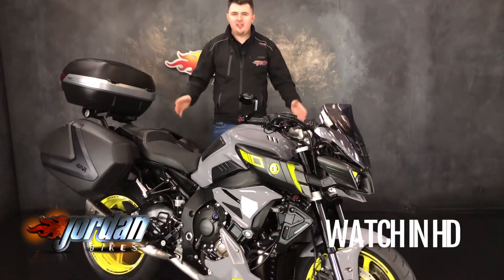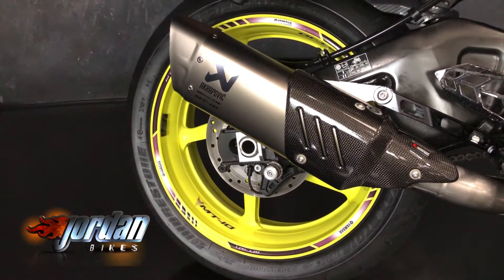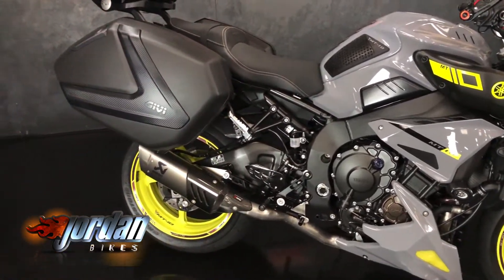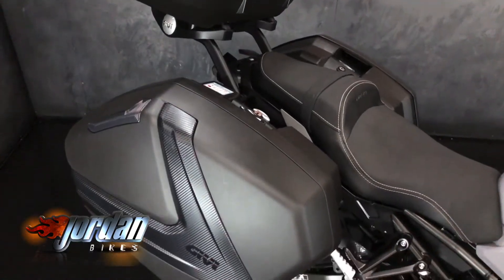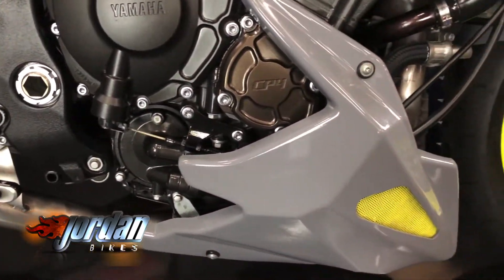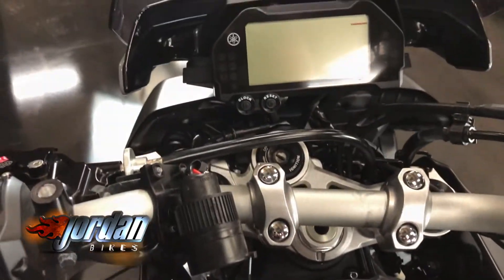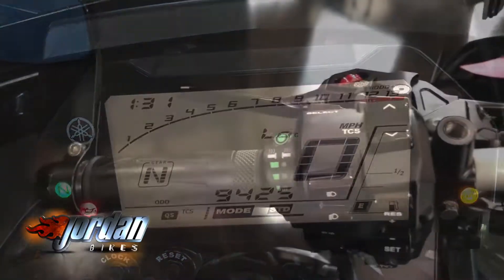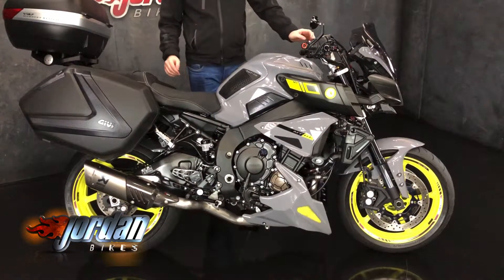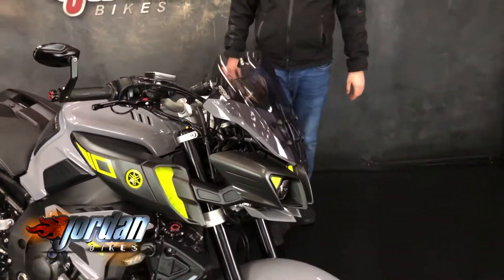Hey guys, it's Dylan at Jordan Bikes and today we have for sale this absolute beast Yamaha MT-10. This one is a 2017, it's done just 9,425 miles from new, and it's finished off in one of the best colors voted by a lot of people — the gray with the fluoro wheels.